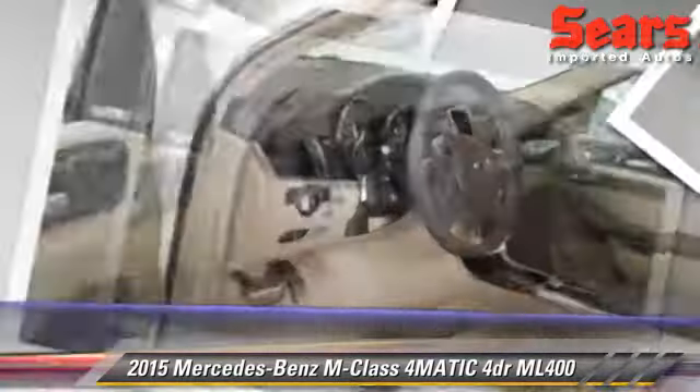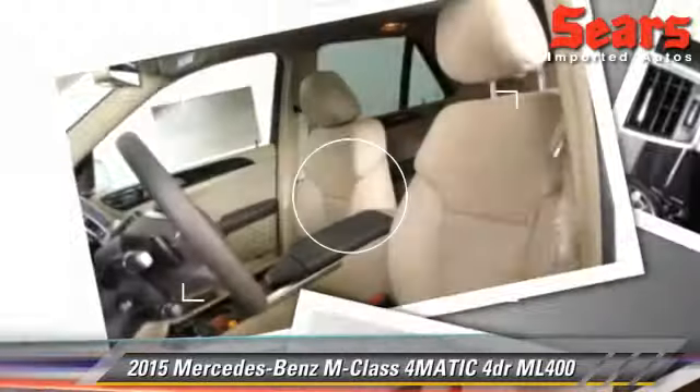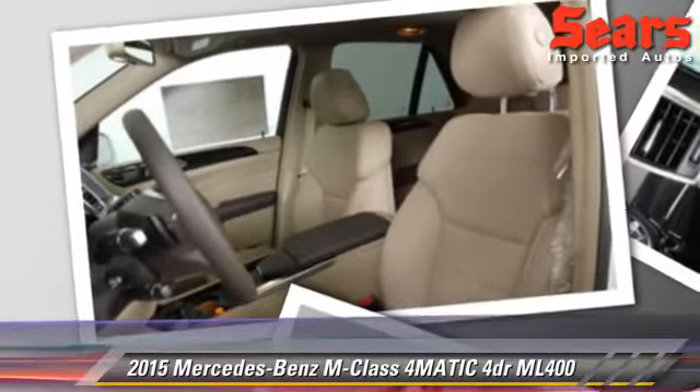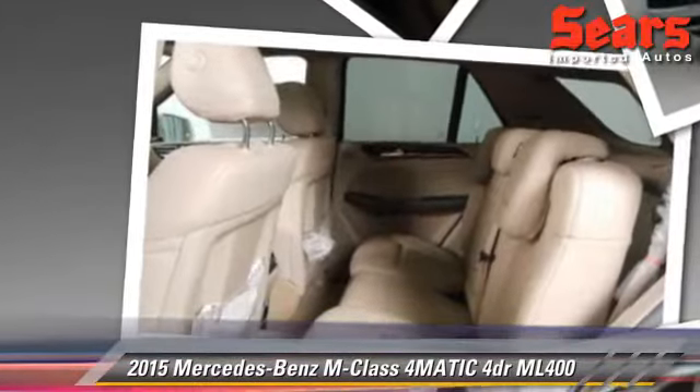traction control, and ABS. Comfort and convenience features include leather seats, satellite radio, and navigation system. Give us a call to schedule your test drive today.